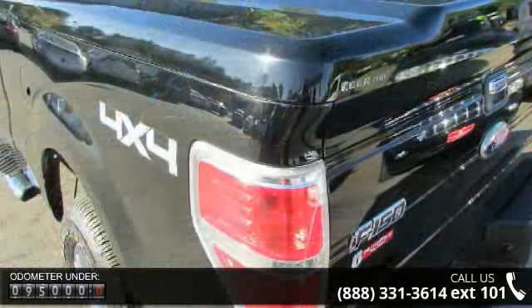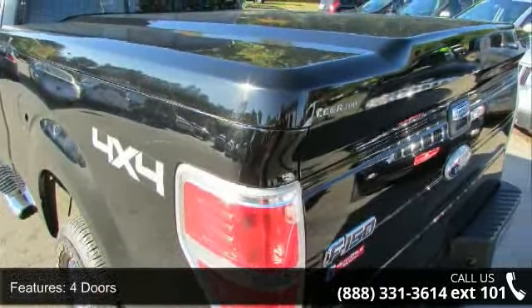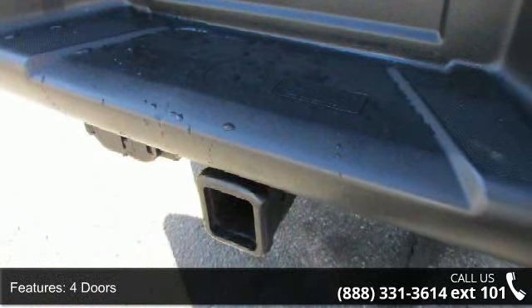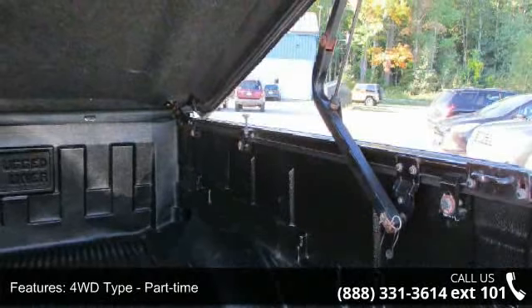Some of the top features included with this vehicle are 4 doors, 4-wheel ABS brakes, 4WD type part-time, 5.4-liter V8 SOHC engine, air conditioning, and automatic transmission.